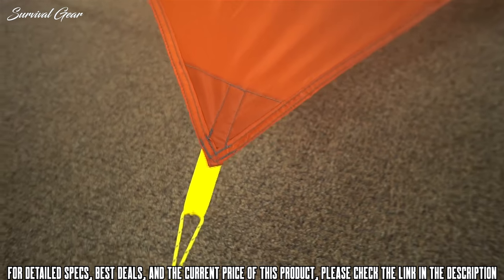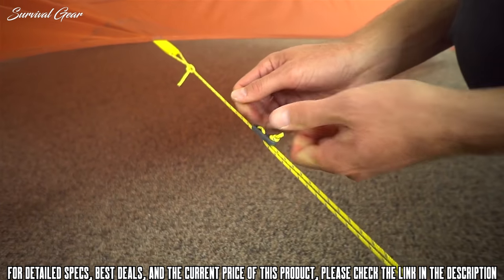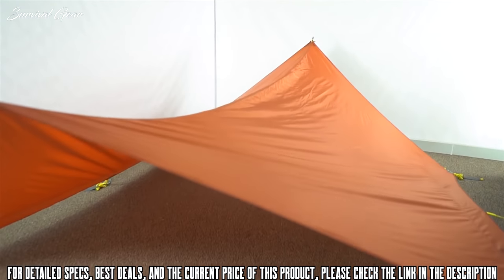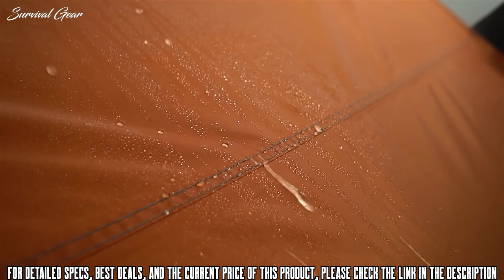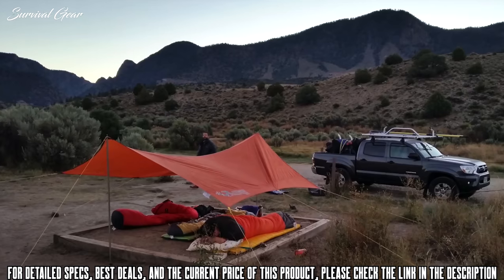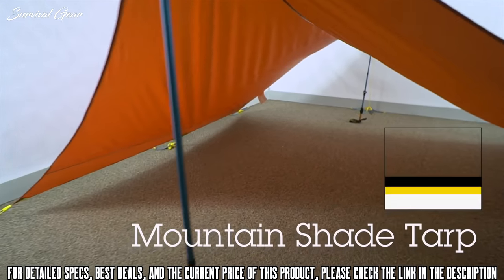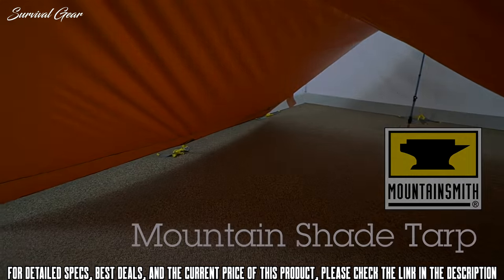The reflective guy lines and reinforced tie-out points allow you to shape your tarp for the perfect amount of coverage. The catenary cut on the ridge line helps to keep everything taut while the coated ripstop fabric keeps you dry when the clouds open up. Ideal for activities where sun, wind, and water are part of the equation, the Mountainshade tarp will protect you on your adventures ahead.